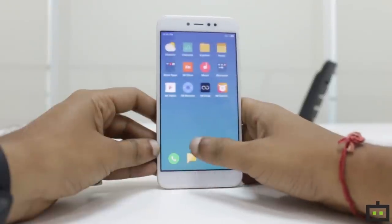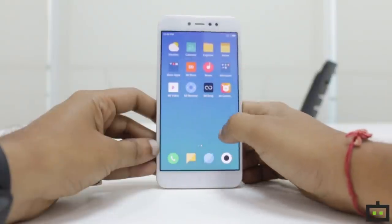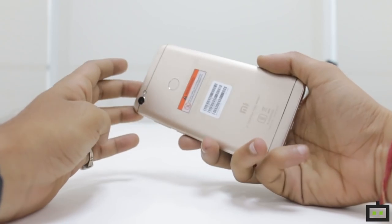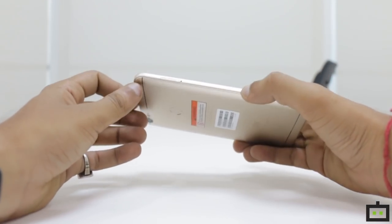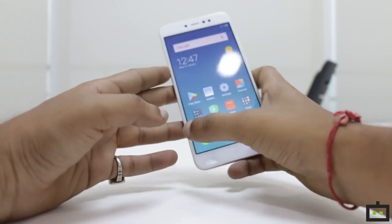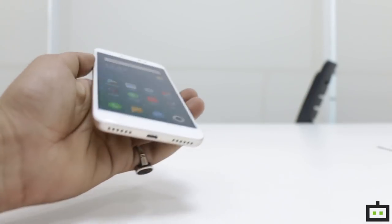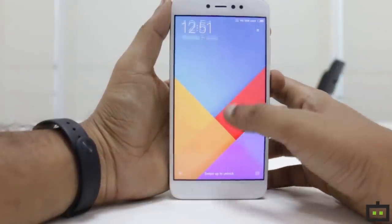The display of the device looks quite impressive. It is not oversaturated and emits an ample amount of light, so you do not have to strain your eyes even if you are looking at your screen for a substantial amount of time. The user interface is also quite impressive.